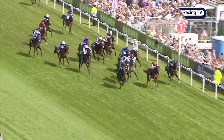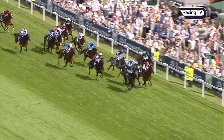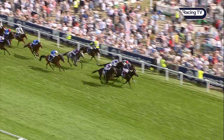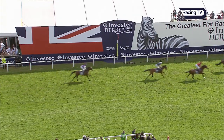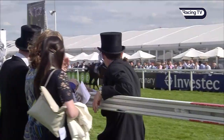Here comes Cliffs of Moher down the wide outside under Ryan Moore, and he goes on sweeping past both of them. Eminent battling on in two, then Wings of Eagles. Cliffs of Moher, Wings of Eagles swooping through — and Wings of Eagles gets up to win! Wings of Eagles denies Cliffs of Moher, with Cracksman fighting it out for second, and Eminent back in fourth.